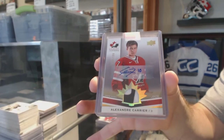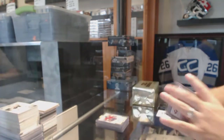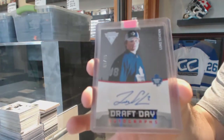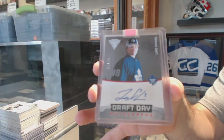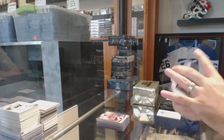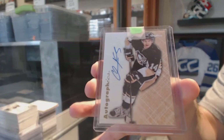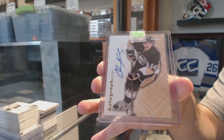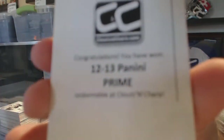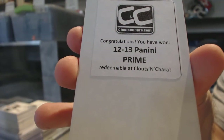For the Maple Leafs, number to 99 draft day autographs — Luke Shen. For the Pittsburgh Penguins, auto graphics retro — Chris Kunitz. And the box reveal: 12-13 Panini Prime!